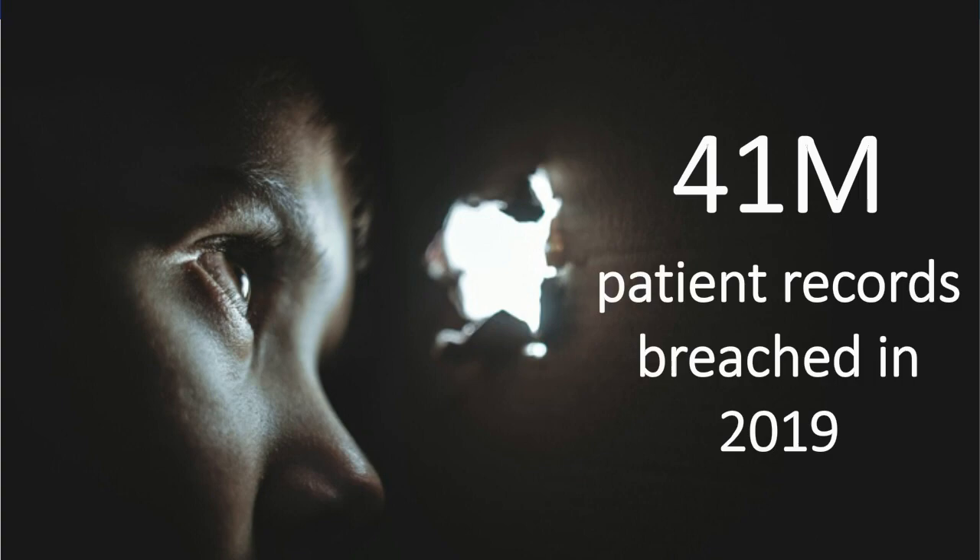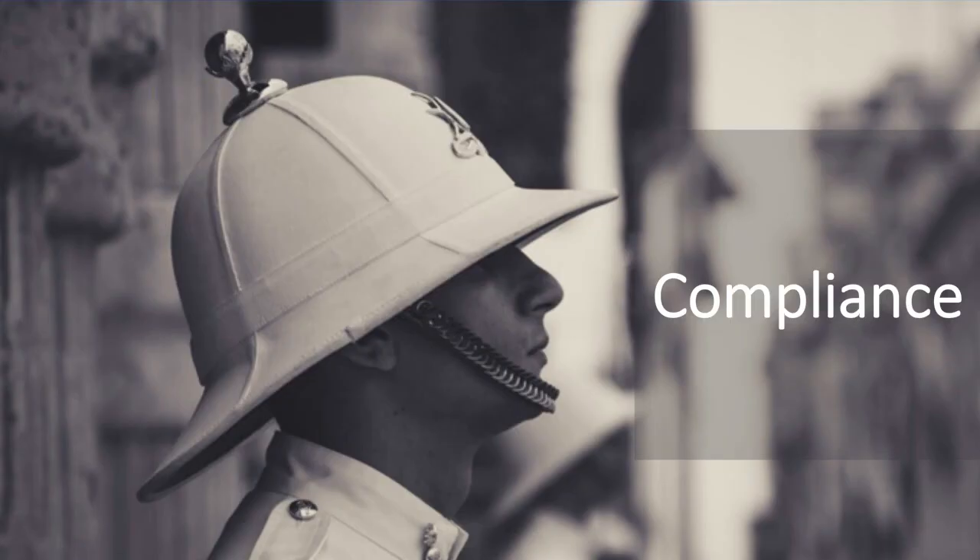The first step we take as responsible cybersecurity professionals in healthcare is to ensure that we are compliant with standards and best practice frameworks like HIPAA, NIST, or the CIS standards. When cardholder data is present, PCI compliance is also important. Compliance, when done as part of an overall security program, can help healthcare organizations protect their environment and avoid fines from the Office of Civil Rights for HIPAA violations.